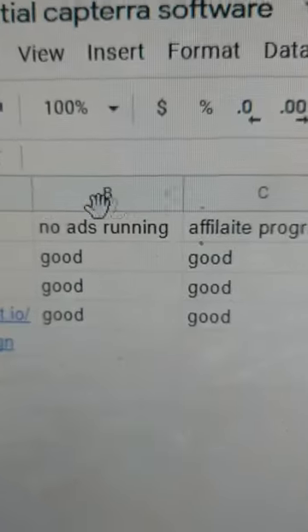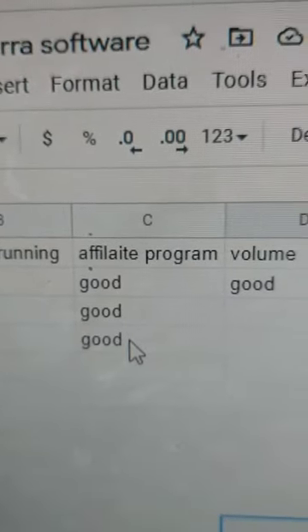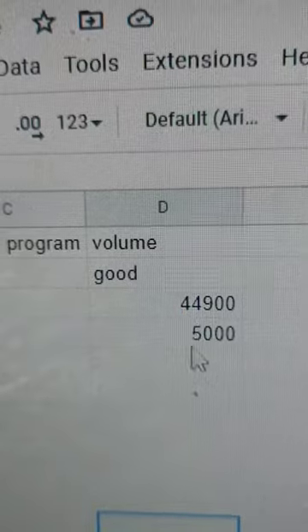This one checks all the boxes: there's no ads running, there's an affiliate program, you don't have to be a customer, and the volume was good — there was some search volume, though this one's a little lower.